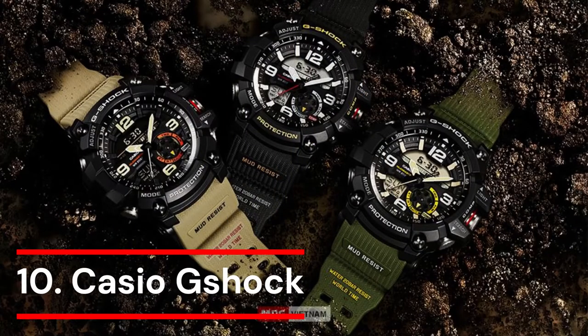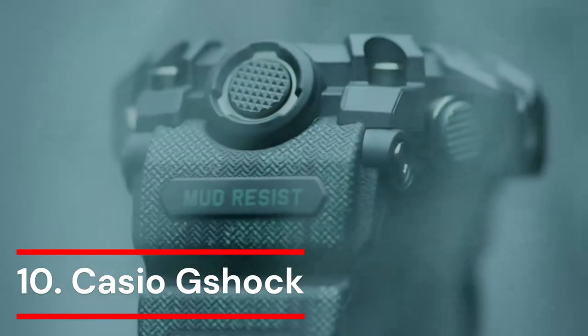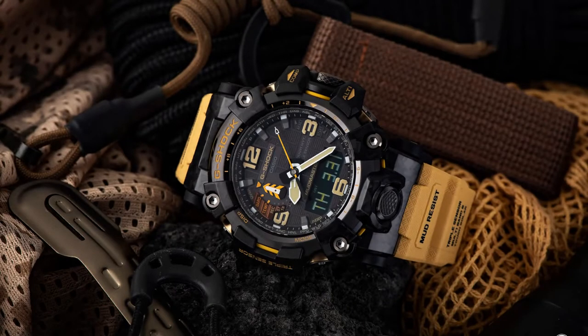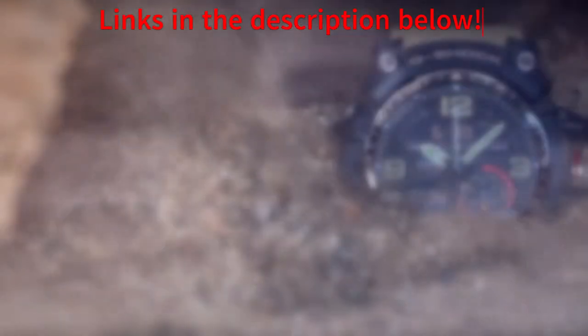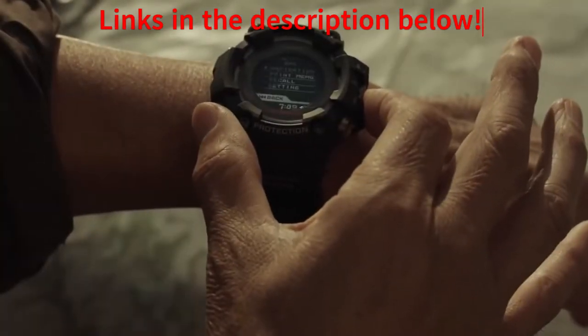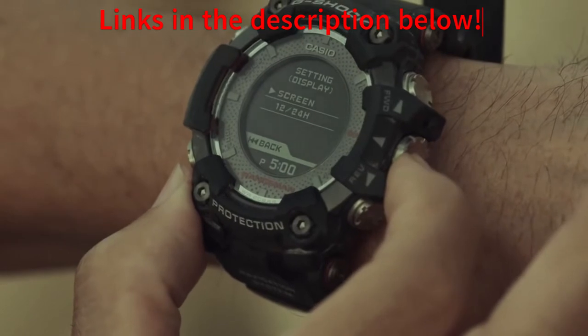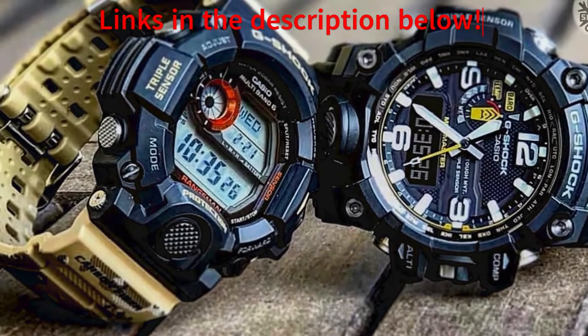Number 10: Casio G-Shock. Born from a dream of creating a watch that never breaks in 1983, Casio engineer Kiku Ibi won the battle against the laws of nature. He designed a watch that would resist centrifugal and impact forces, as well as high water pressure. Since then, the name G-Shock has become a byword for independence and pushing the limits. Due to its durability and mud resistance, the Mudmaster GWG2000 is one of G-Shock's hardest watches. The lugs are composed of forged carbon, which makes it lighter and smaller while preserving its shock resistance, in addition to the carbon core guard structure and bezel.